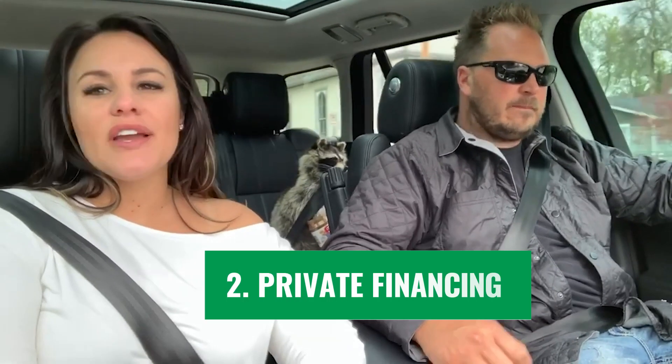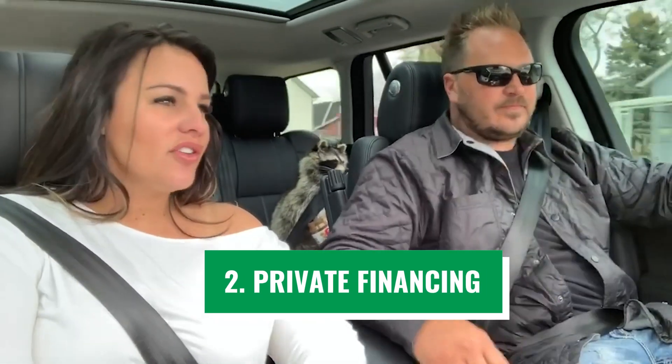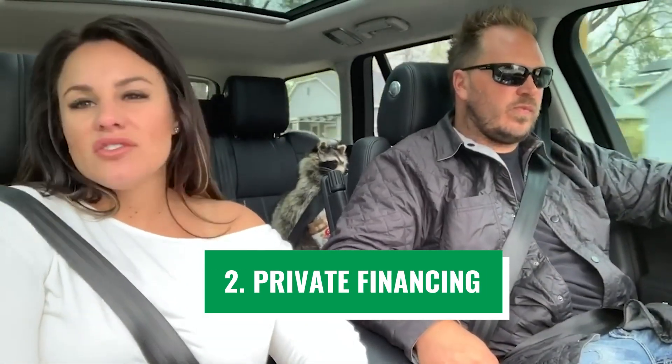Another way is private financing, which is something that we offer. You can just apply, get a line of credit, and do a remodel.